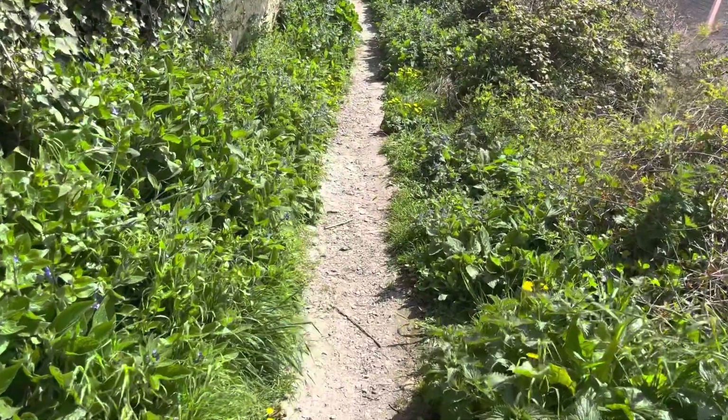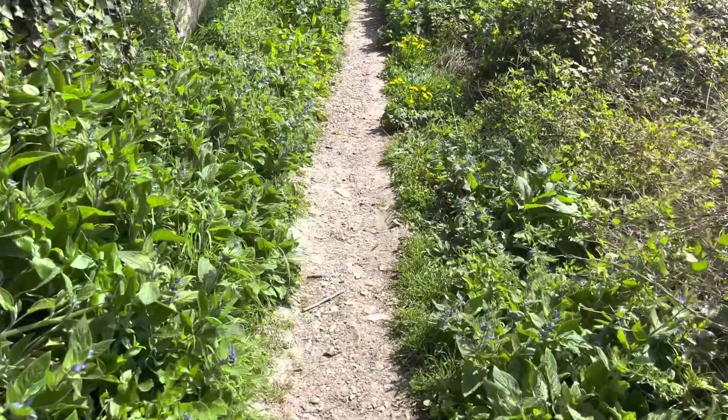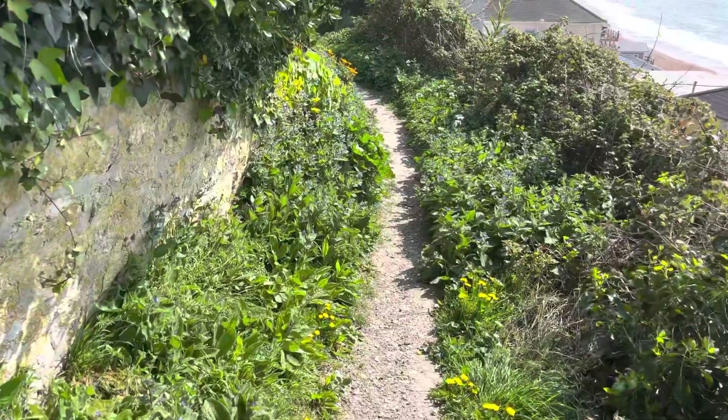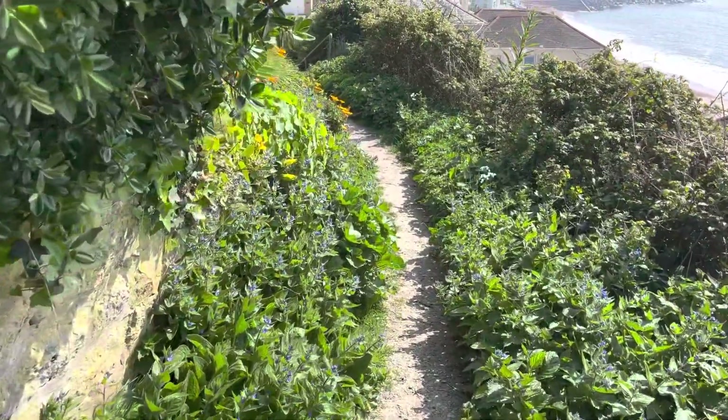This is where the baby wall lizards use this little section of path — obviously not this time of year, it's too early. There are adults, but the adults just run away when you approach them.